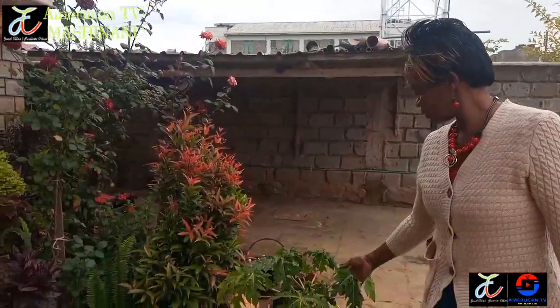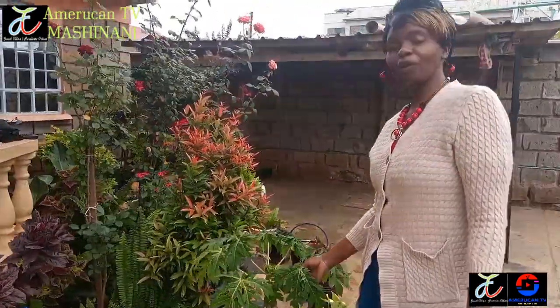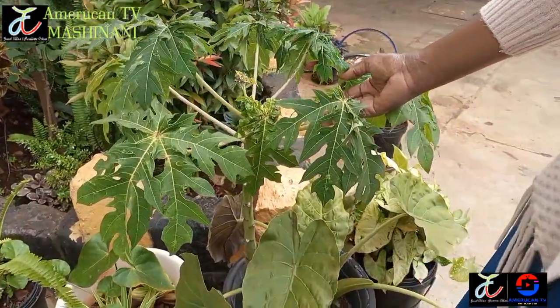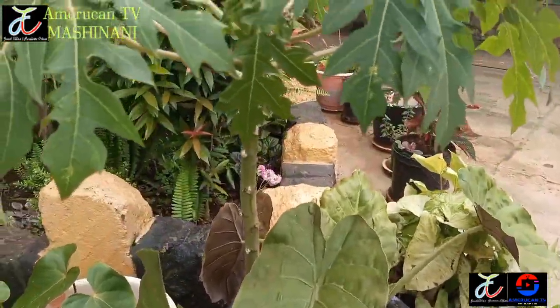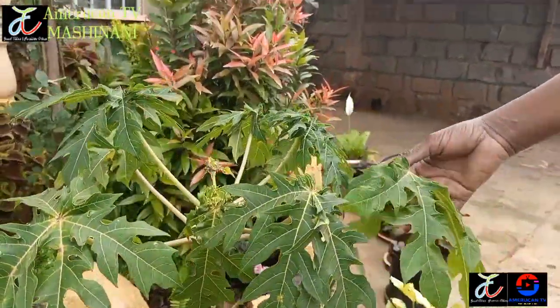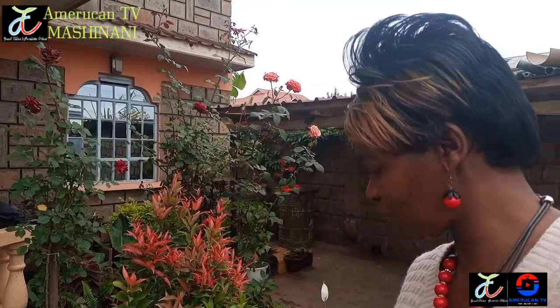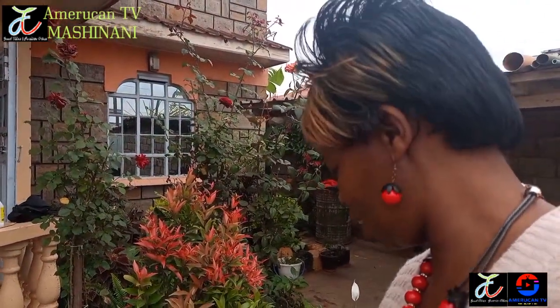In our flower pots we have even tried to plant a popo (papaya). We want to find out whether we can be able to eat some fruits from a popo that is planted in a flower pot. So this is just an experimental thing, and I hope that it is going to give us some fruits, because so far so good - it has not died. It's still surviving.